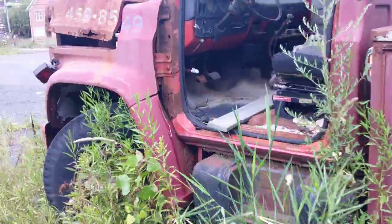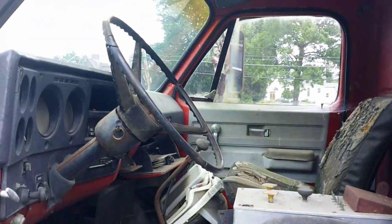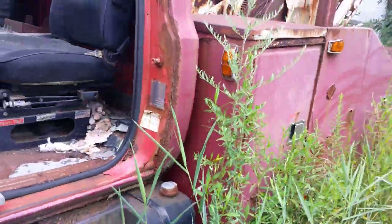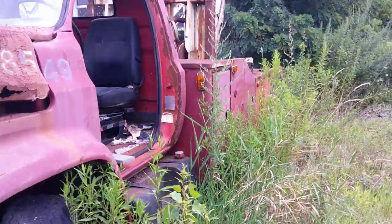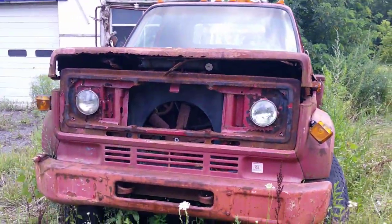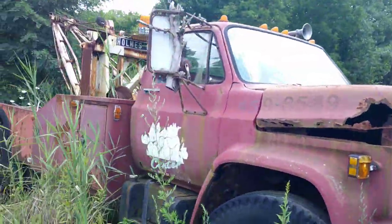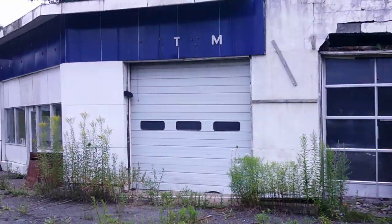Here's a pretty cool old tow truck — I don't know if it's a Chevy or a GMC, one of the two. But it's cool. It's missing some parts. And then here's the garage.